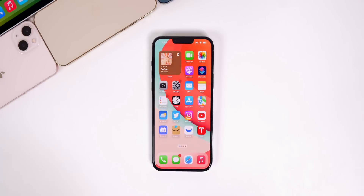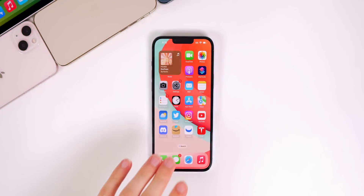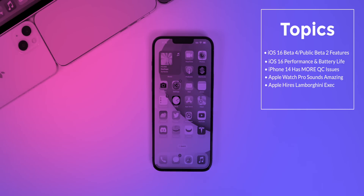What's up guys, my name is Brandon and welcome back to Apple Weekly. Another week, another round of beta software updates. In this video we're going to show off even more new features in the latest iOS 16 beta, along with an update on performance and battery life, and then we're going to talk about the iPhone 14 and even more production issues, the upcoming Apple Watch Pro, and Apple hiring a former Lamborghini executive for the Apple Car.